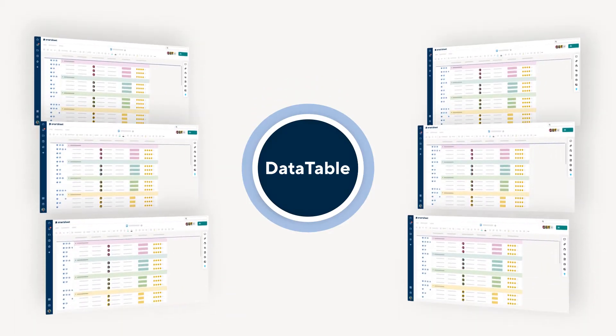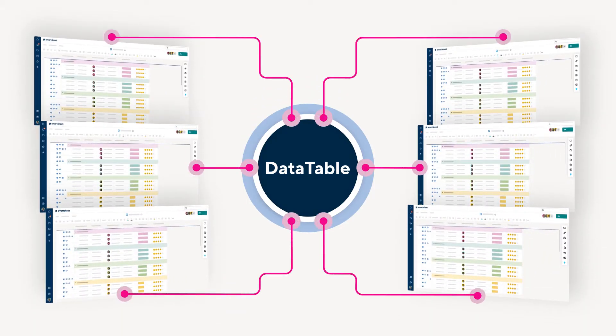With Smartsheet Data Table, you can combine and securely store your information and connect it to sheets where you can collaborate and take action on it.